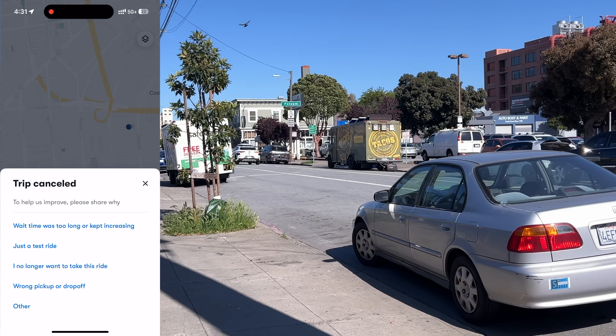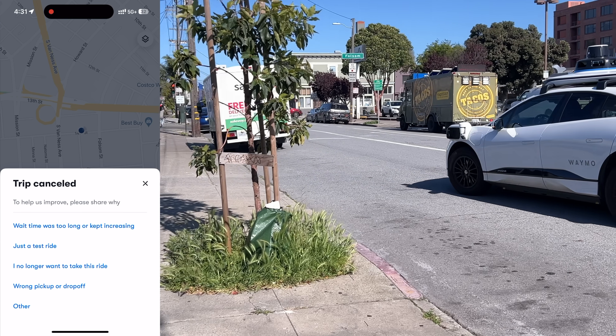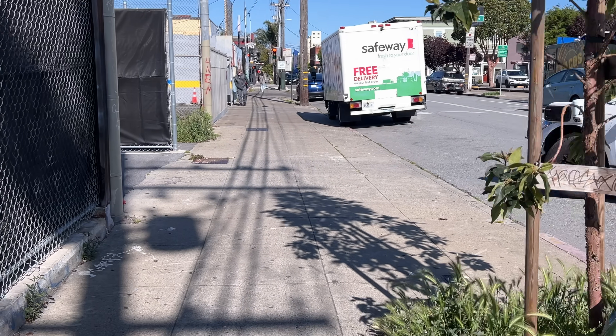Just as the car I hailed left the depot, another unrelated car came back in — which gives you an idea of how busy these places are.